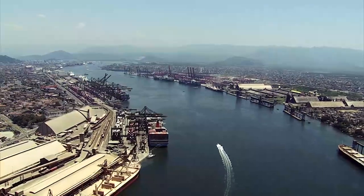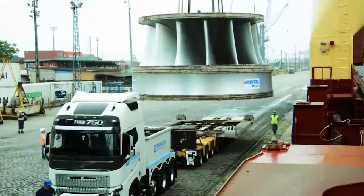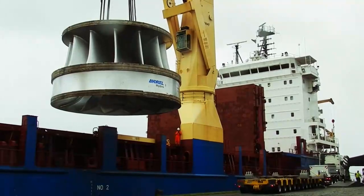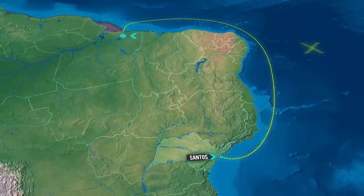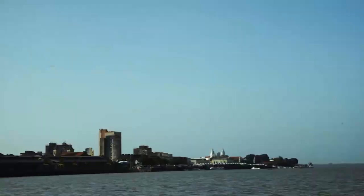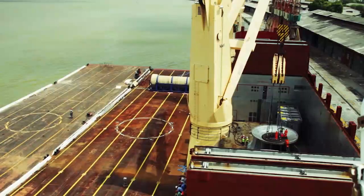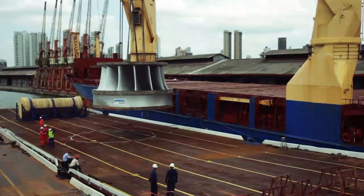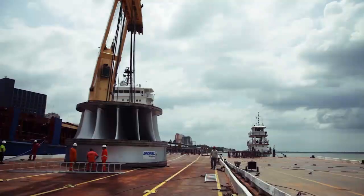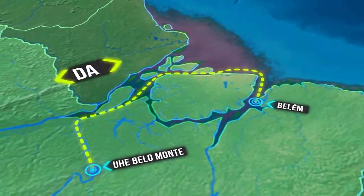The port of Santos is the best-equipped Brazilian port for complex and large operations. Sea travel between Santos and Belém took 10 days. The maneuver for rotor transfer from the ship to the ferry in Belém demanded high precision.